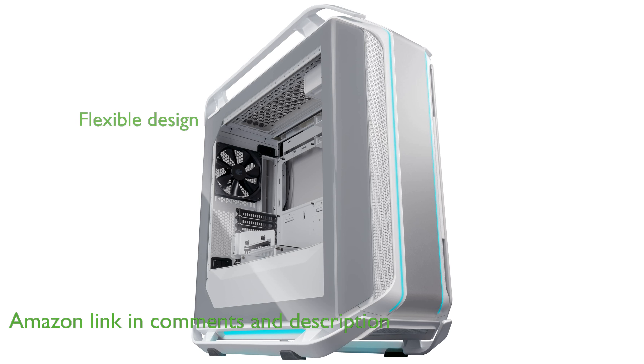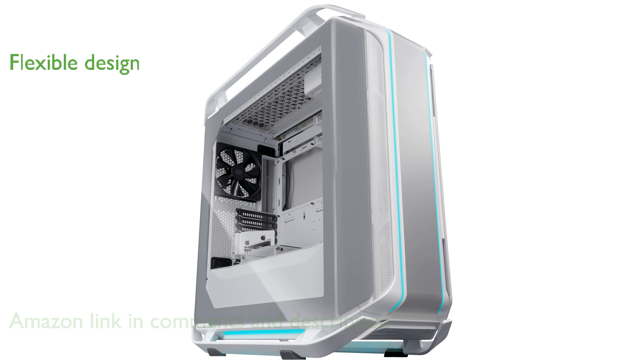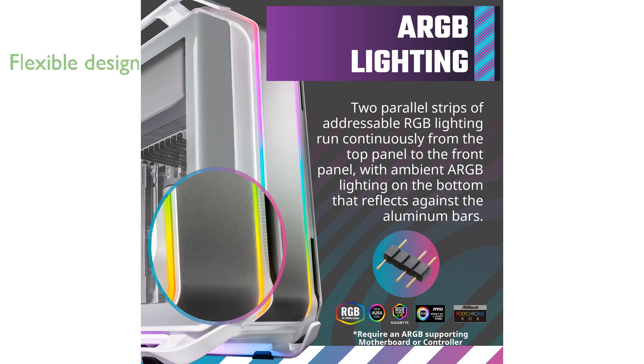Its flexible design allows for custom graphics card mounting, offering the option to mount the card vertically or horizontally, and even rotate it from 0 to 90 degrees.